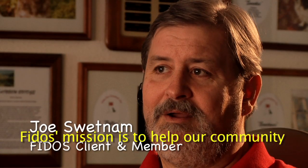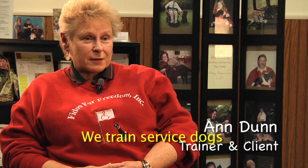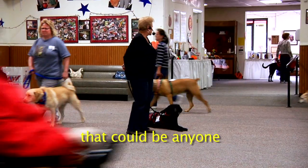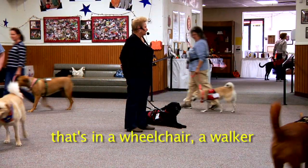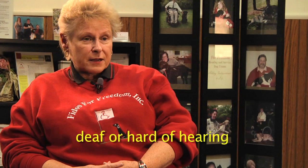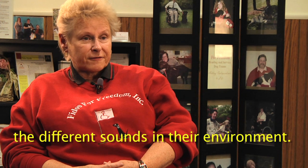Fidos for Freedom's mission is to help our community through the use of specially trained dogs. Fidos for Freedom trains two types of assistance dogs: service dogs for the mobility impaired — anyone in a wheelchair or using a walker — and hearing dogs for a person who is deaf or hard of hearing. They become their ears and alert them to all the different sounds in their environment.